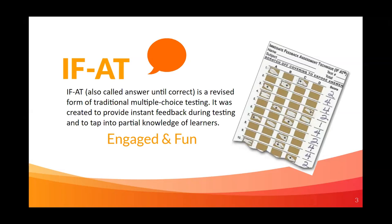The Immediate Feedback Assessment Technique is considered an excellent way of becoming even more engaged with the topic, and it provides a lot of fun while learning.